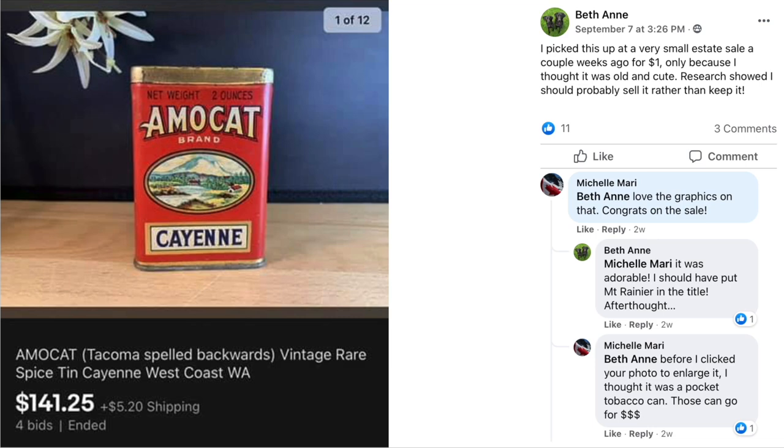This is when you pause the video and run to your spice cabinet — or go to your parents' house and check theirs — because these old spice tins are highly collectible. Even the little medicine tins, like ones bare aspirin used to come in, are highly collectible and could be worth a lot of money just like this one.